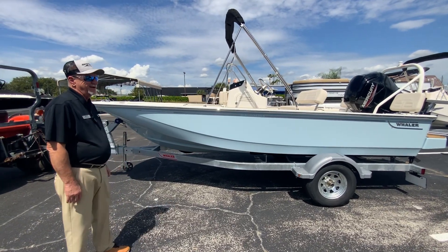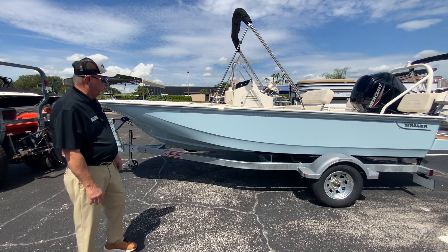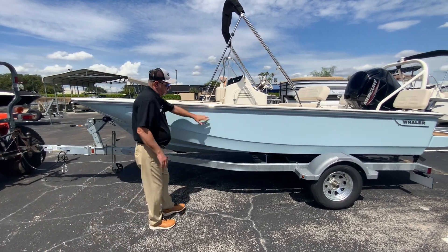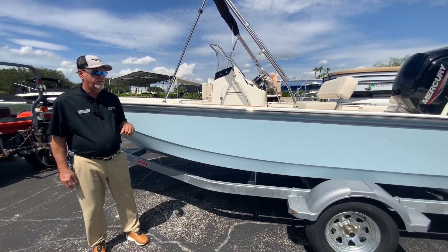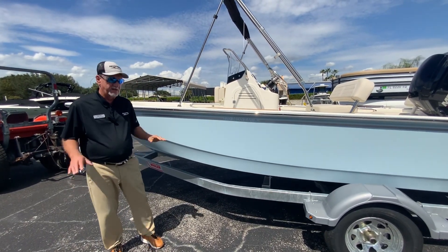One thing about Boston Whaler is they are truly unsinkable. On everybody else's boat, on the side of their boat right here, this is all foam. So this is a pressurized foam-filled boat. It is unsinkable. It's the safest boat on the water.